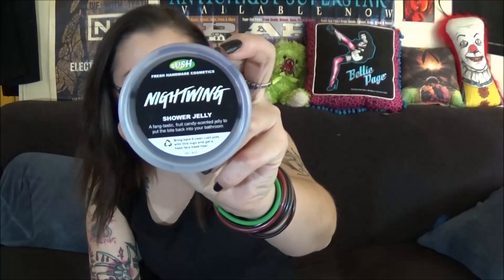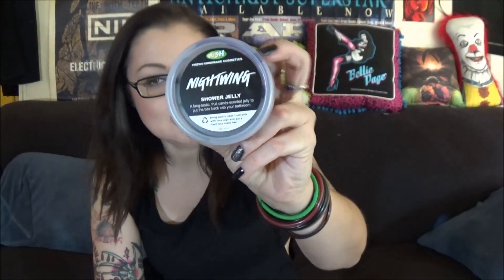Lastly from Lush, I got a shower jelly called Nightwing. I'm not going to open it — you can check their website — but it's shaped like a bat and when you take it out it looks like a bat. It's a fruit candy scented jelly that you wash with. I only got it because it was called Nightwing and it looked like a bat.